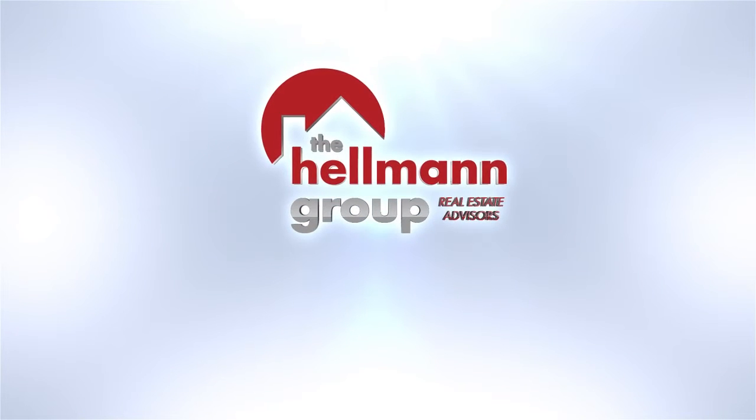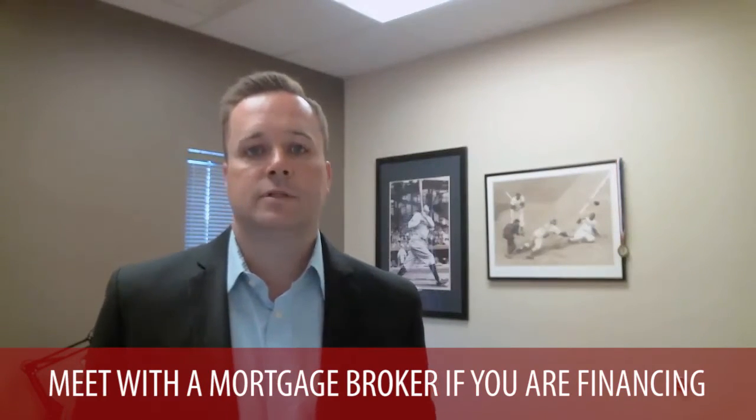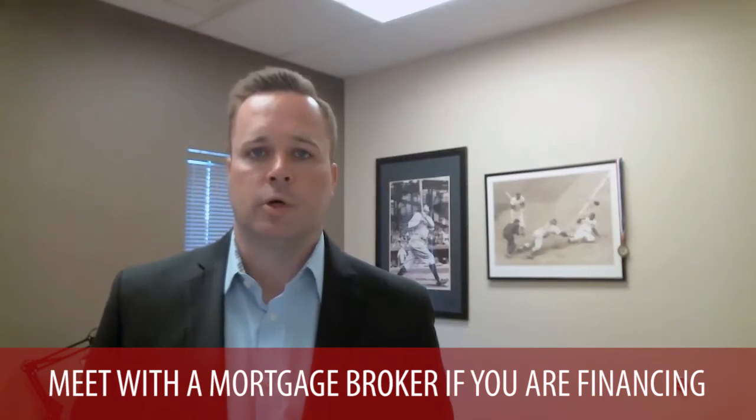Now back to our topic. Moving up and some of the unexpected costs in getting your home sold in order to buy a new one — there are really five key things to consider when making this move. The first one: if you're having to take out financing to buy another home, it's important to meet with a mortgage broker and get an idea of what your budget is and what some of the loan costs are going to be. Financing is always the first step when you're deciding to buy a home.